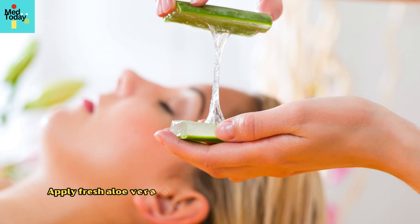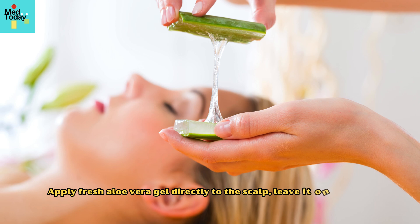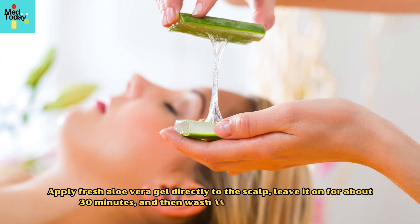Apply fresh aloe vera gel directly to the scalp, leave it on for about 30 minutes, and then wash it off with a mild shampoo.